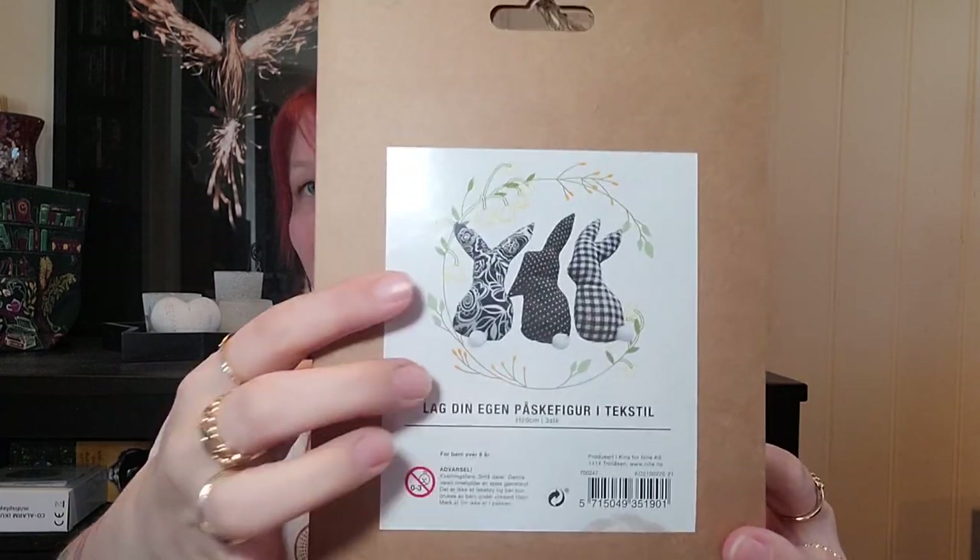One of the symbols of Ostara is bunnies or hares, so I decided to do this one. It's also about crafting, and I love that. I'm thinking I'm gonna save these until the 20th of March. I don't know if I'm gonna make them before sundown or save it till sundown when it officially starts. When they're done, they will definitely end up on my altar.